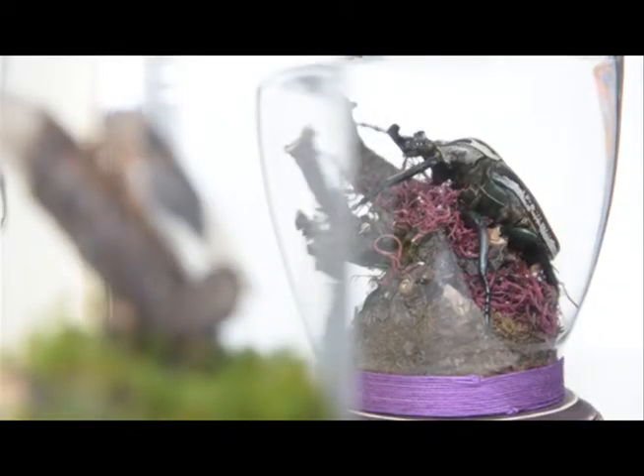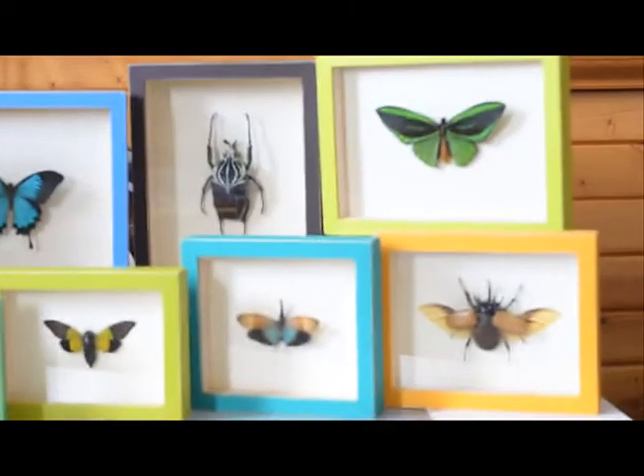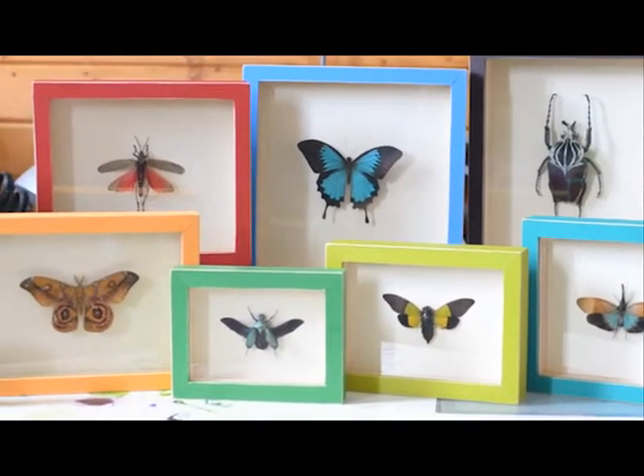My name is Joshua Smith and I am the creator of Green Beetle Shop. At Green Beetle Shop we make fun, colorful insect art. Traditional insect displays focus more on science, but we wanted something that was more inspiring. So our insect displays have a simple, modern design with bold splashes of color.